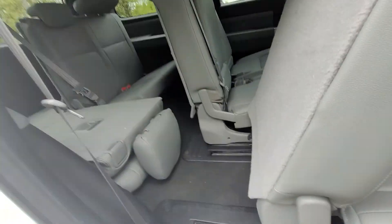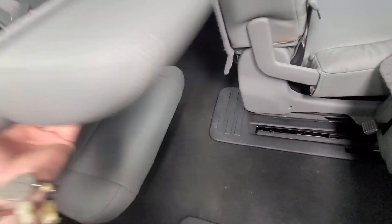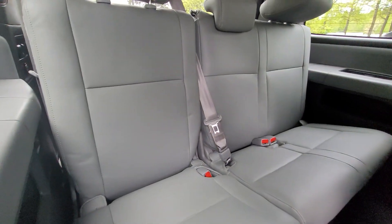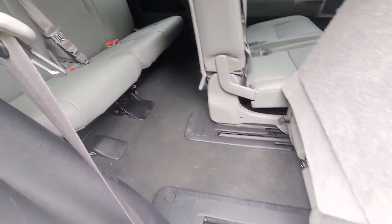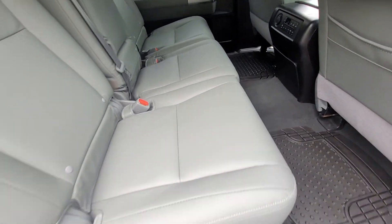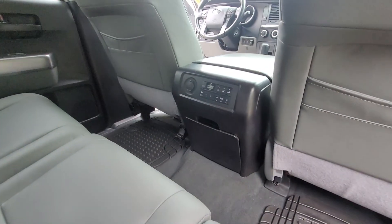These one-handed — they slide forward. I'm sure you know how these work. I'm trying to get the condition of the leather. This looks like it hasn't been sat in at all in the back seat. This leather is in real nice shape. It does have the rear climate controls.